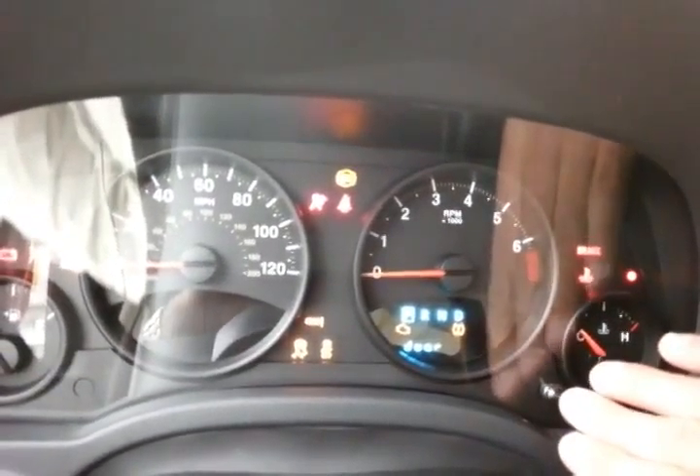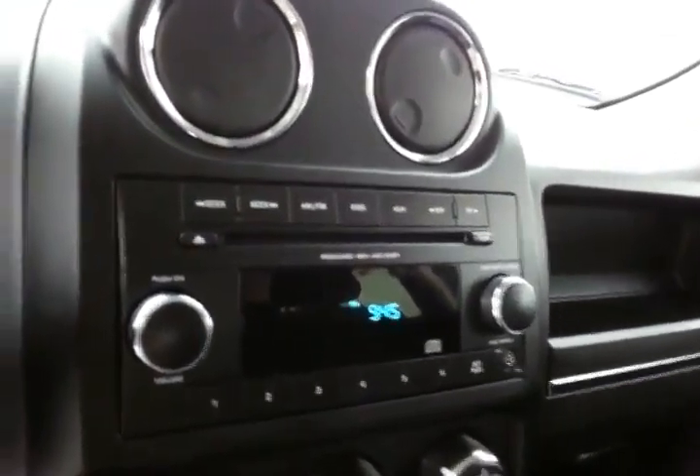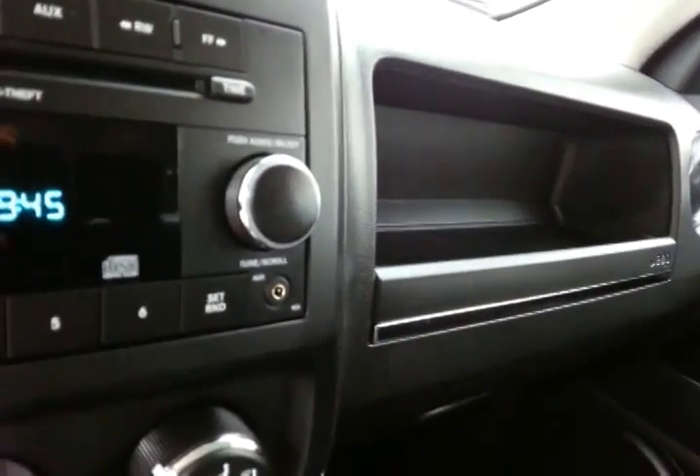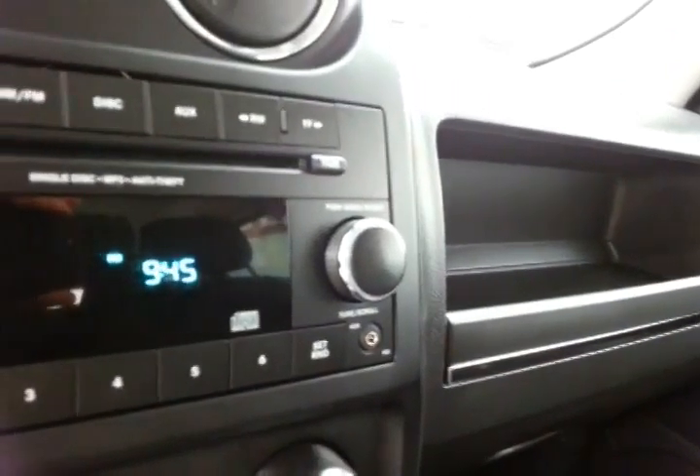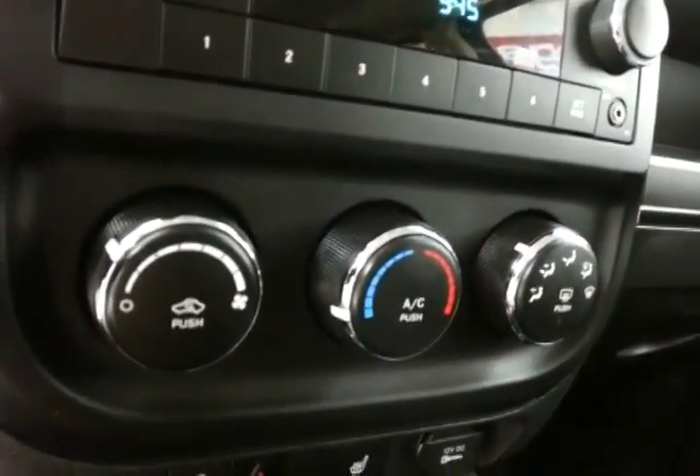Manual height adjuster for the driver's seat. Large, easy-to-read gauges — and again, only 14,000 miles. Cruise control, CD player with auxiliary input that allows you to connect mobile media devices like iPods, MP3 players, and smartphones.